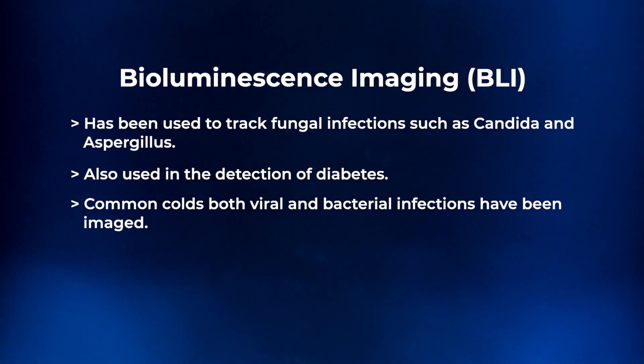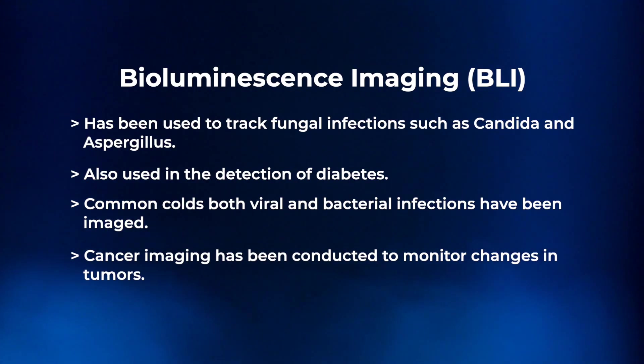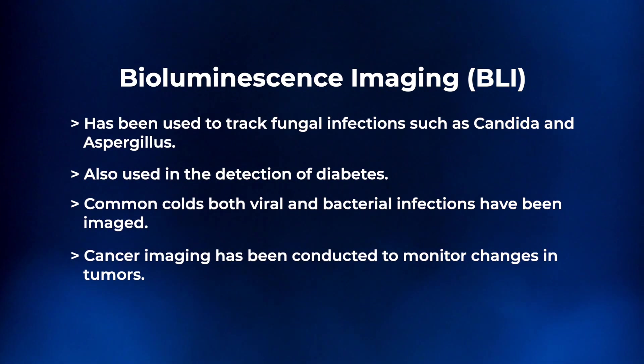BLI has been applied when it comes to both viral and bacterial infections that have shown up in imaging. The final application I'll show you pictures of is cancer research, where bioluminescent imaging is being used to monitor and detect changes in tumors.